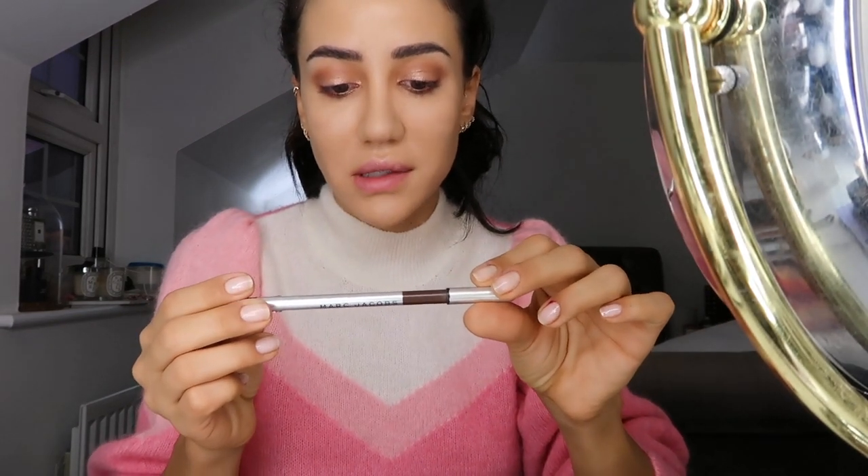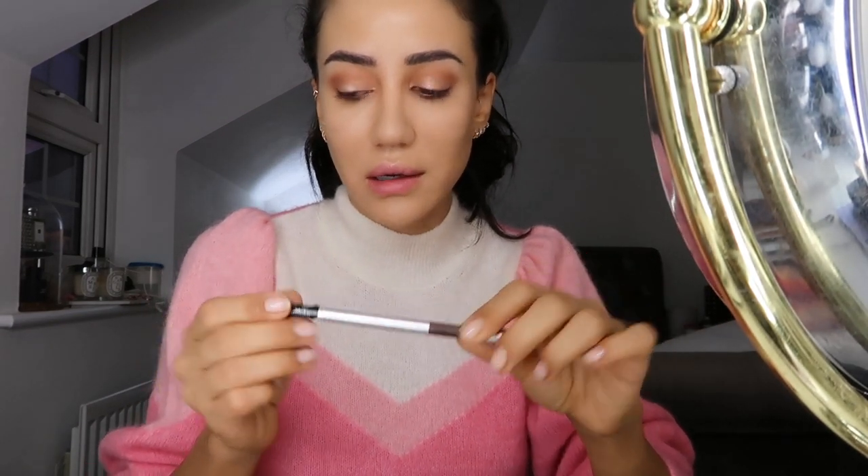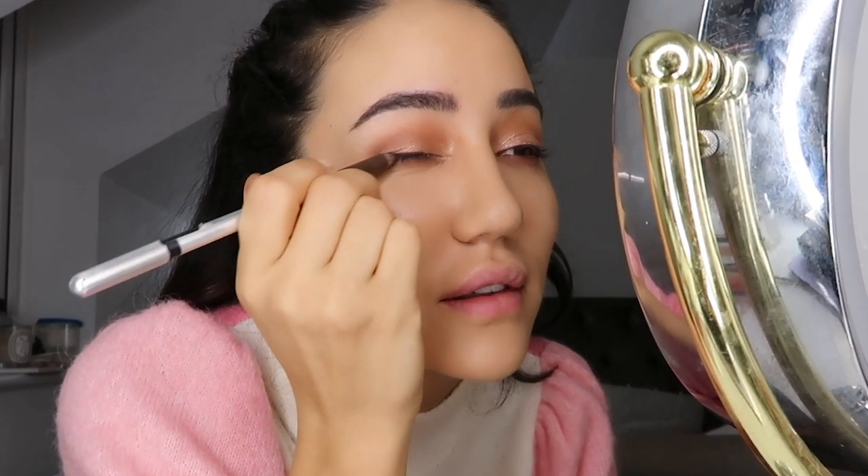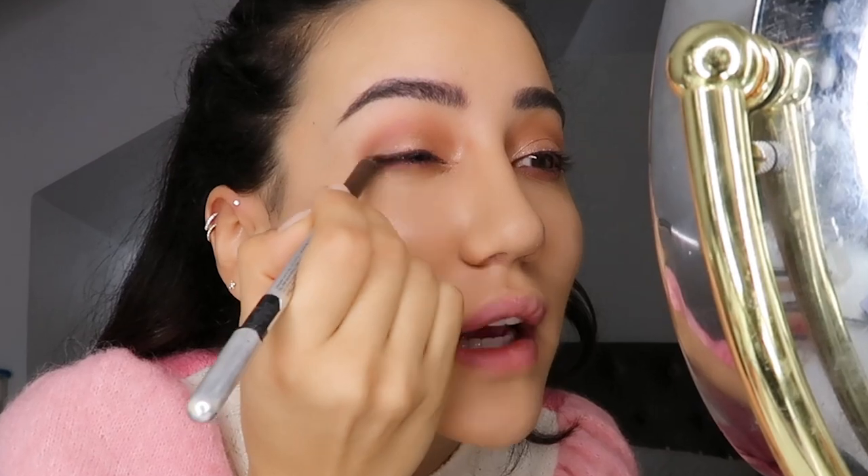Next thing I'm going to use is Marc Jacobs Earthquake as an eyeliner. Since I need this to last the whole day, I want it to be very casual. What I do is outline it like an eyeliner and then later I'll smudge it — it gives really nice definition to the eyes.